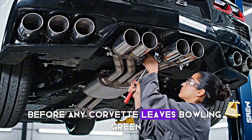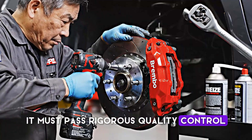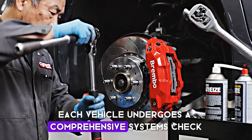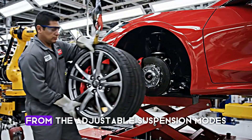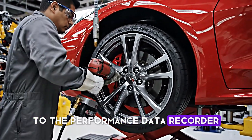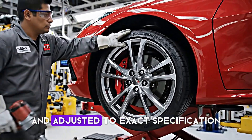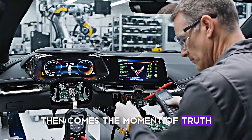Before any Corvette leaves Bowling Green, it must pass rigorous quality control. Each vehicle undergoes a comprehensive systems check. Every electrical function is tested, from the adjustable suspension modes to the performance data recorder. The alignment is checked and adjusted to exact specification. Then comes the moment of truth — the road test.